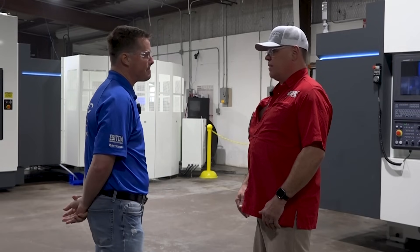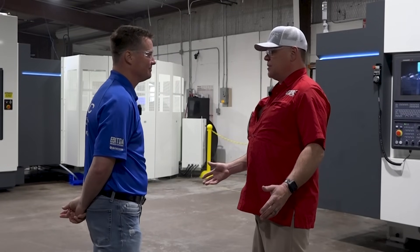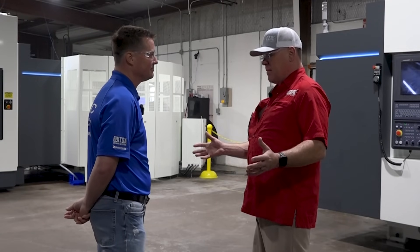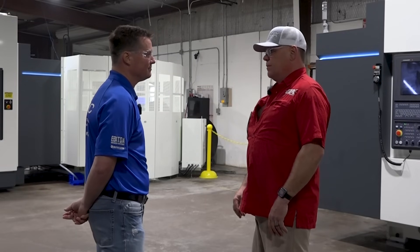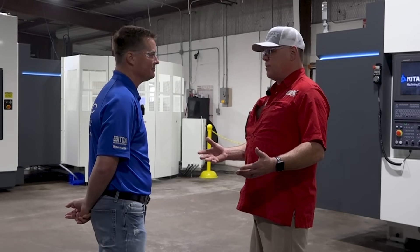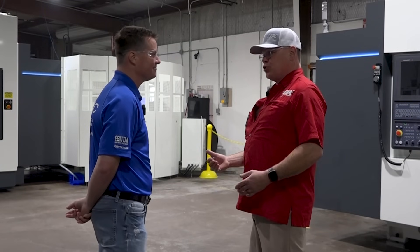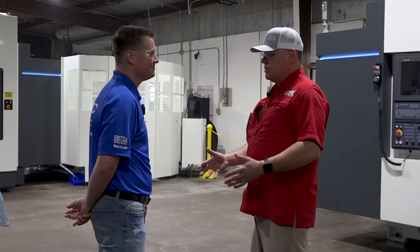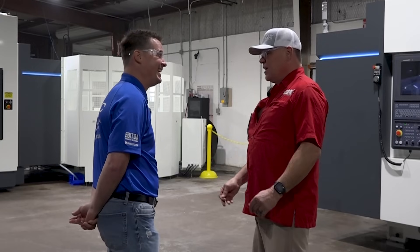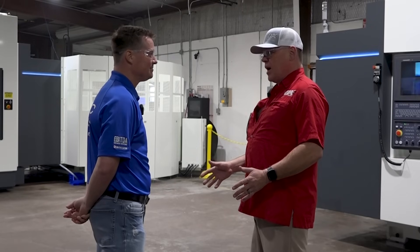It was one of the determining factors on the machine purchase. There are linear pallet systems out there — other machine tools have pallet systems that they build themselves. But I think the thing that really shined about Kitamura was we'd heard about other people using them. The service that was promised to us was huge. As you know, we're not close to much out here. Service is probably one of our top two priorities — we've got to have good service.